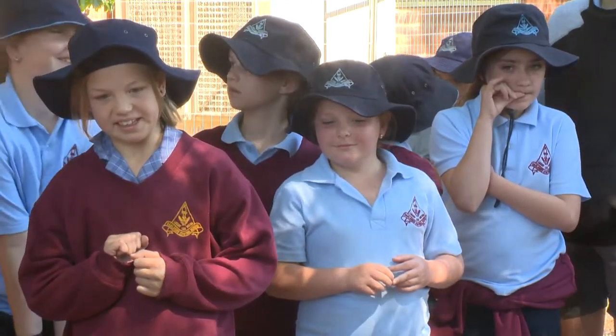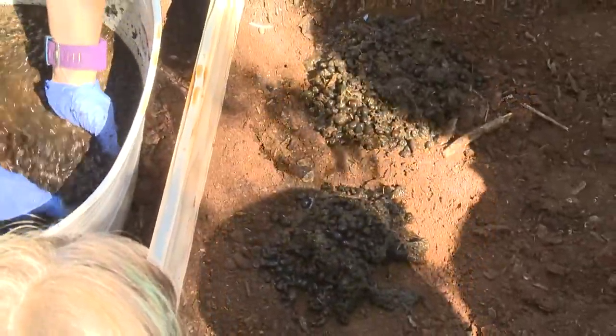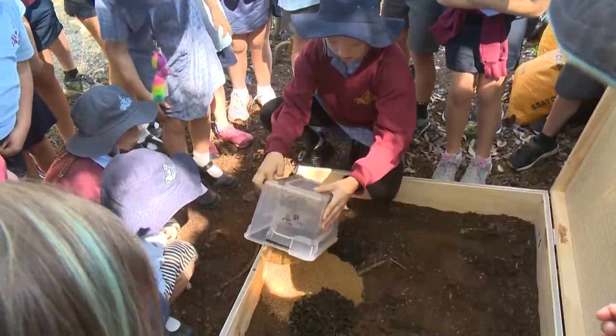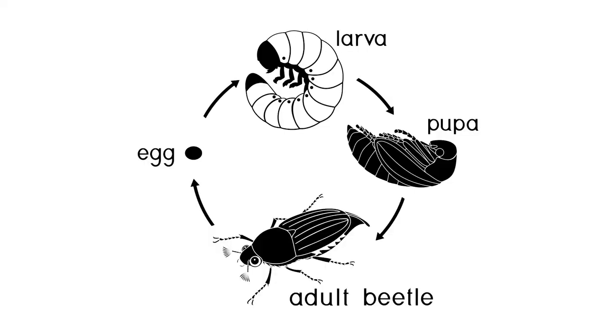Adult beetles, which is what we see flying or walking around, are attracted to the scent of dung and they use it as a food source. The ones we're interested in take dung beneath the surface — they bury the dung, lay an egg in it, the egg hatches into a larva. The larva then eats the dung, goes through pupation, and emerges as an adult beetle for the cycle to happen all over again.